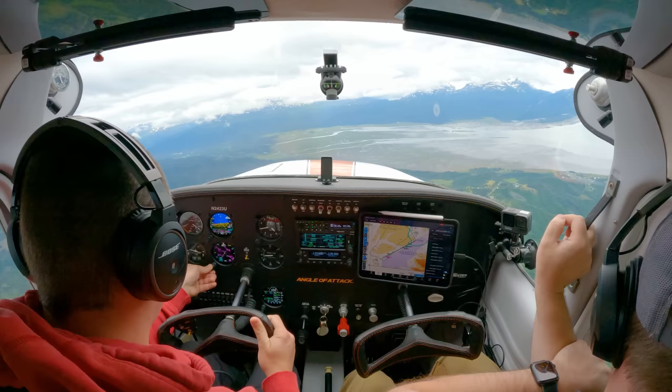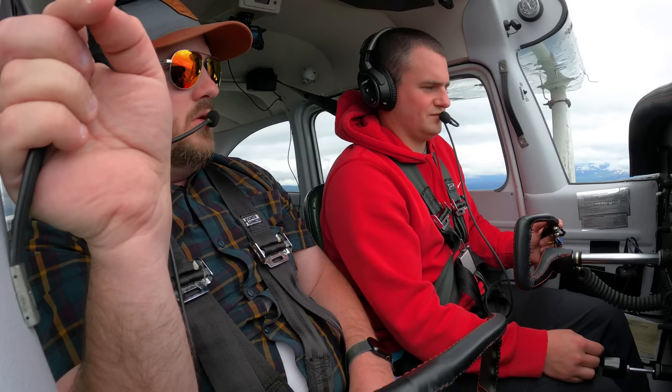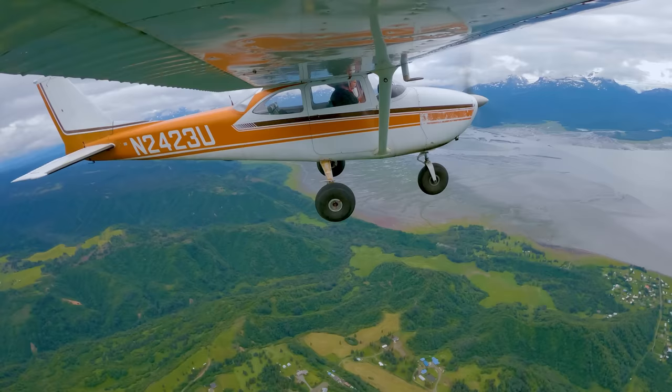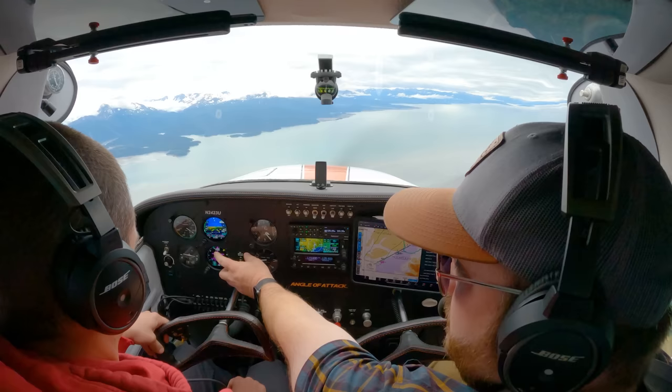Now I'm going to activate this approach — I'm going to go direct Kutna. Fly direct Kutna — so now we have it in already, it's direct. So out here this says terminal, which is not as sensitive. Once we get closer it's going to say LPV; that's where it gets really sensitive. This changes to reflect where the sensitivity is.